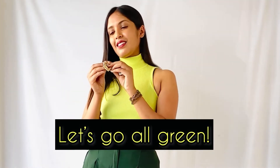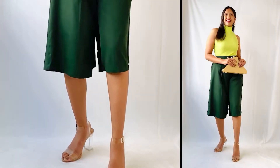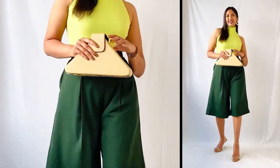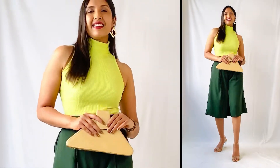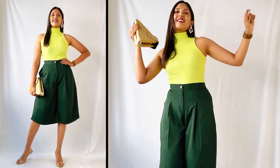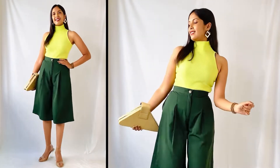For the third look, I decided to go all green since the same color palette is so much in trend this season. I wore the turtleneck top as it is and paired it with a pair of green culottes, wore a pair of golden earrings and a golden bracelet, took a beige colored structured bag, and added a pair of transparent heels to complete the look. This look is so comfortable and I cannot wait to wear it when I go on a shopping spree or on a brunch date with my girlfriends.